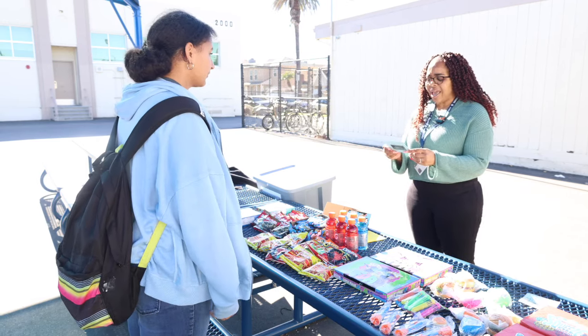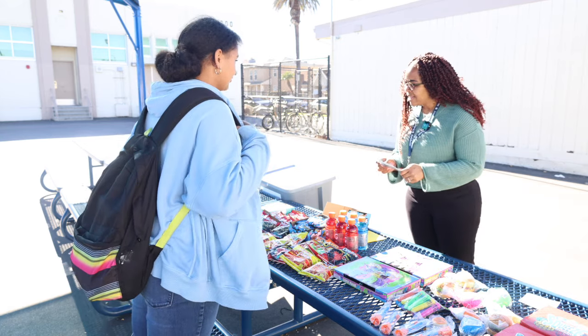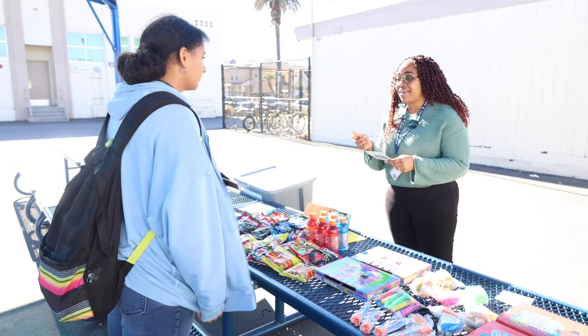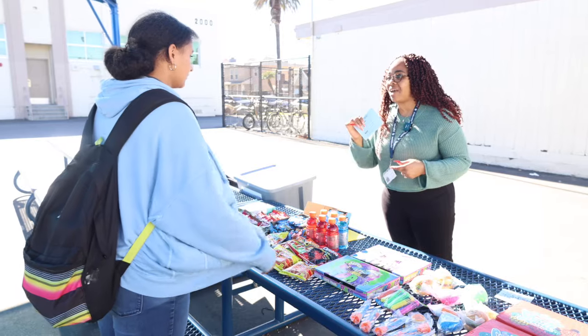Chips. Well Salma, you only have three stamps. There isn't anything that you can get just yet, but as long as you continue to come, make sure you have on your uniform, make sure you're on time — you can fill this up in no time and come back.